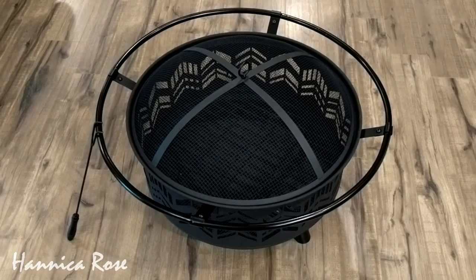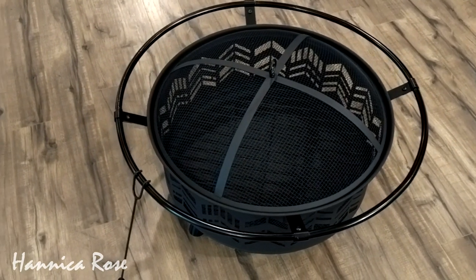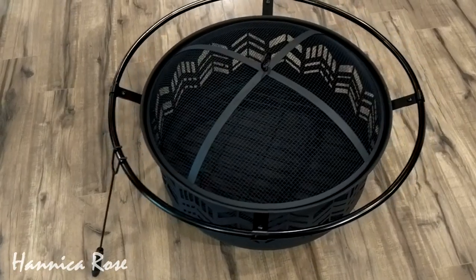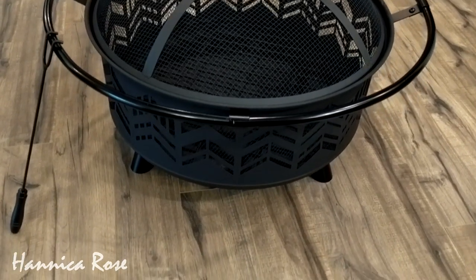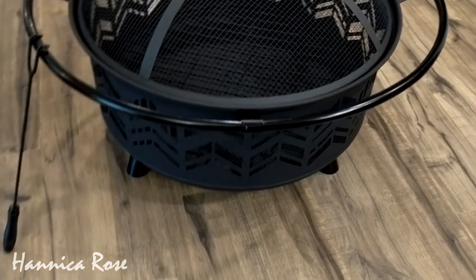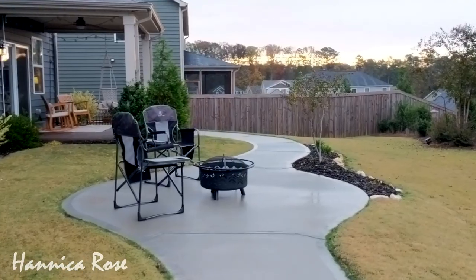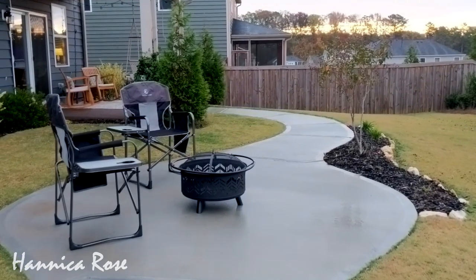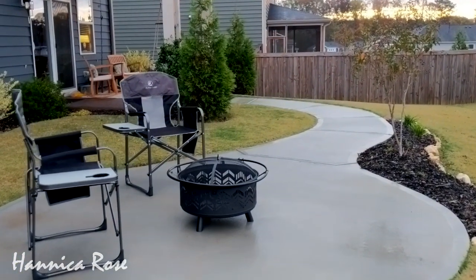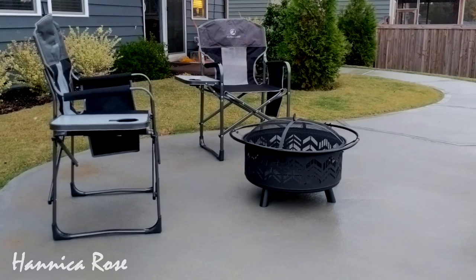The next item I unboxed was the Phi Villa 29-inch fire pit, also linked in the description box. This fire pit is the perfect size for our outdoor patio. It comes with a protective screen, a fire poker stick, and I really love the chevron design around the bottom portion. It also has a grate down inside. I'm so excited to start using this especially since the weather is starting to get cool. Me and my daughter Hannah will be roasting lots of marshmallows out here — we might even set up our tent and have an outdoor camp out soon.